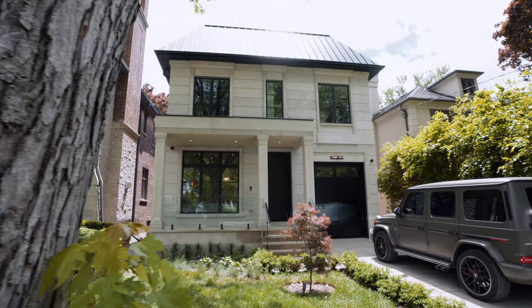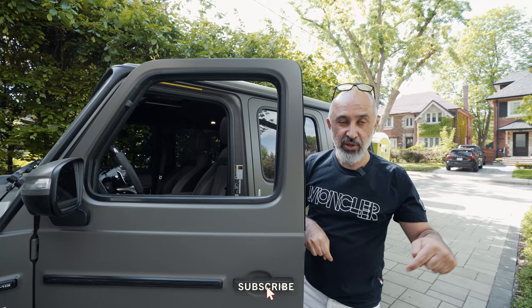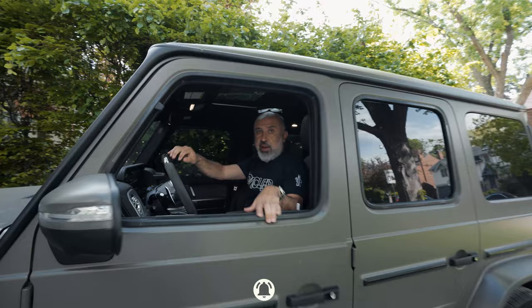Okay guys, I have to go to another appointment. I just wanted you to see the inside of this house — it's beautiful. Don't forget to subscribe, press like, and comment. I need your comments and your subscriptions. I'm going to my showing now; hopefully I'll sell the other one, and this one will be next from these videos.